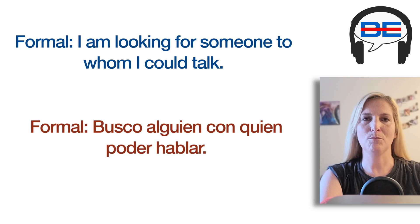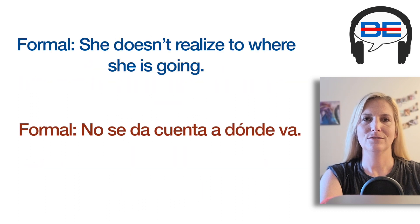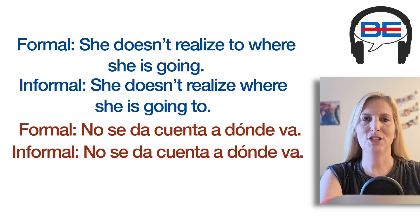Formal: "I am looking for someone to whom I could talk." Casual: "I am looking for someone I could talk to." Formal: "She doesn't realize to where she is going." Casual: "She doesn't realize where she is going to."